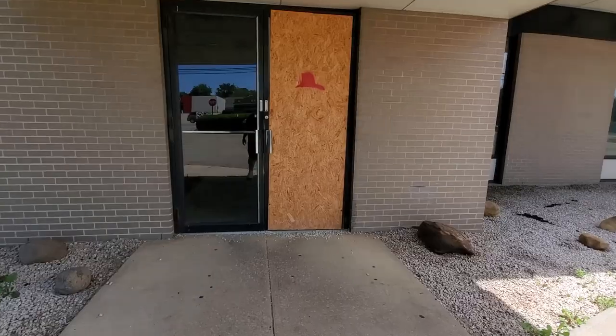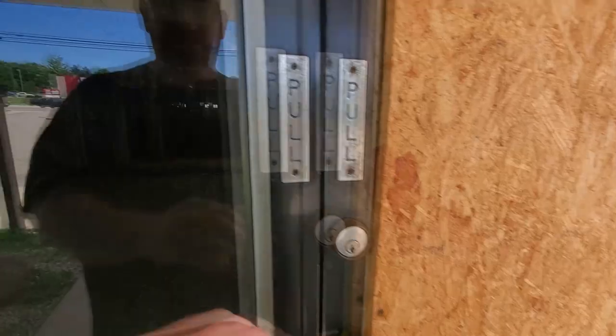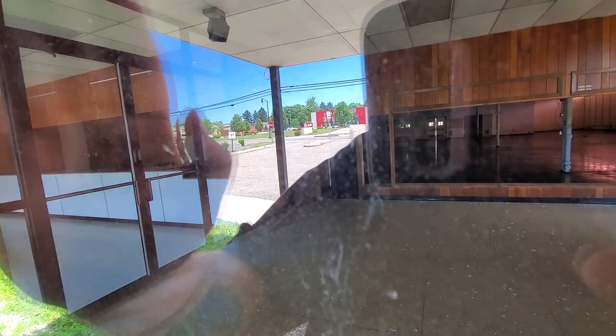I wonder if they were doing some testing in here or something. Yeah, this was the post office — I remember coming in here. That's the desk up there.